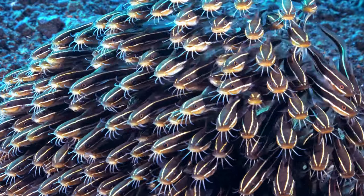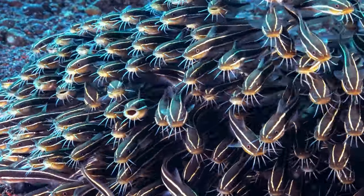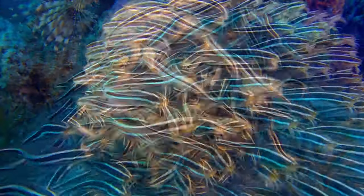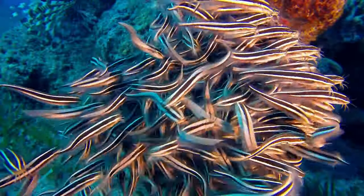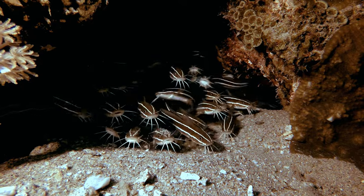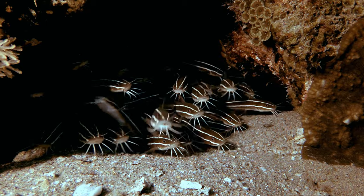What sets the striped eel catfish apart is its social structure, particularly in the juvenile stage. These young catfish form dense, ball-shaped schools comprising approximately 100 individuals, a mesmerizing spectacle in the underwater world. As they mature, the social dynamics shift, and adults tend to adopt a solitary lifestyle or gather in smaller groups of around 20.